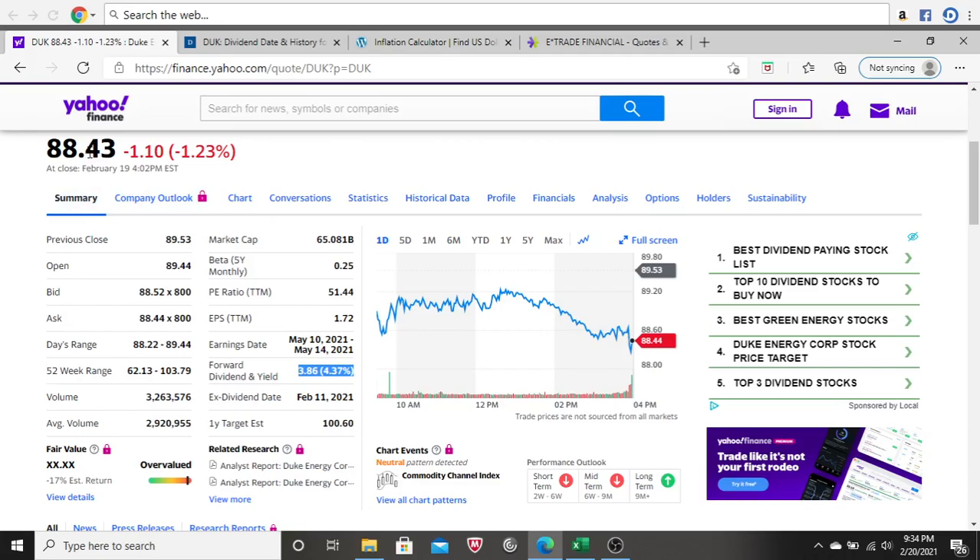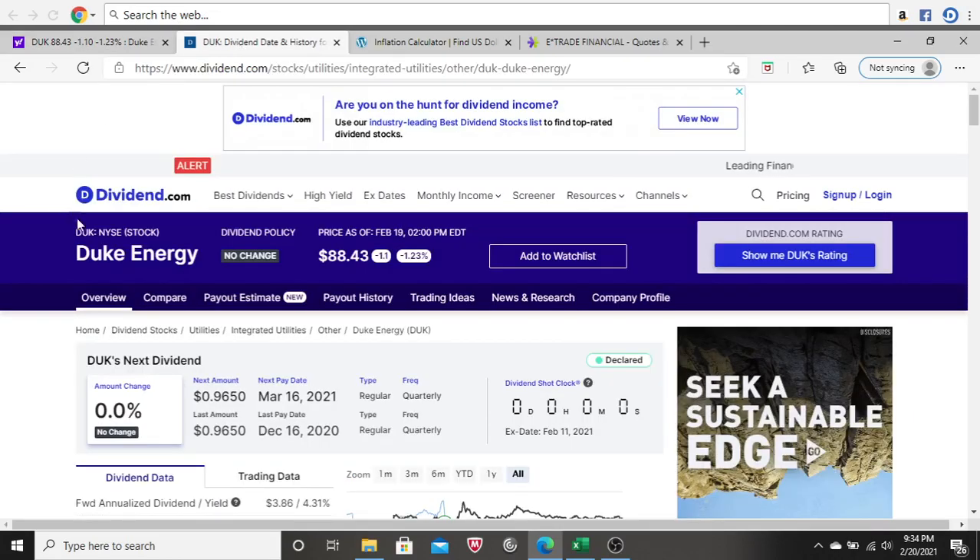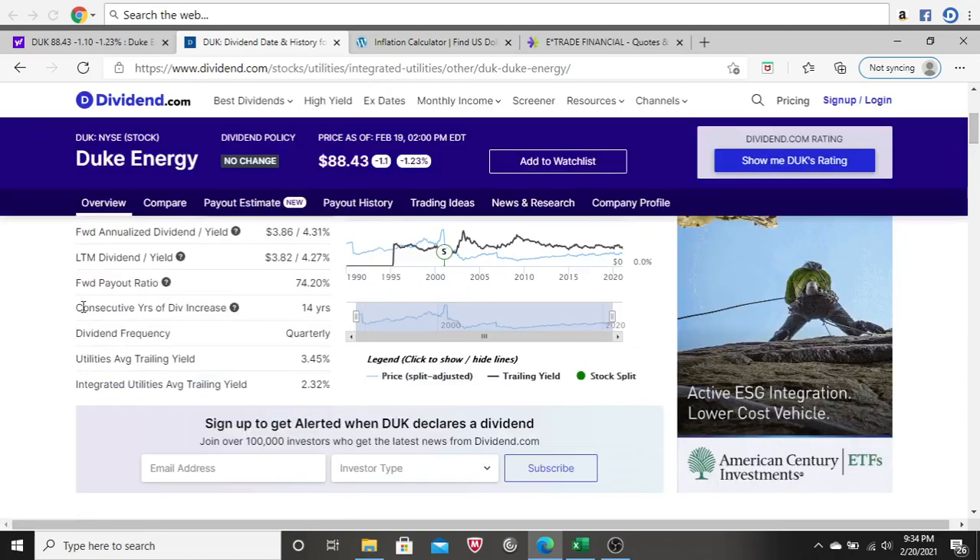I do like to do a deeper dive into the dividend — I want to know more history on it. Coming to dividend.com on Duke Energy's page, I like to look for consecutive years of dividend increases. I'd like to see at least 10 years in a row. Duke Energy has been doing it for 14 years, which is fantastic — they're going above and beyond my standards.